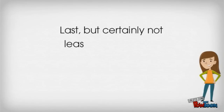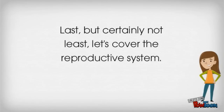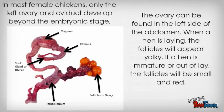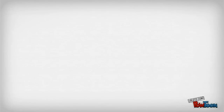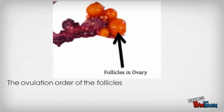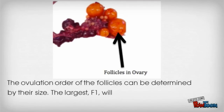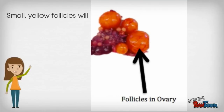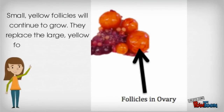Now let's cover the reproductive system. In most female chickens, only the left ovary and oviduct develop beyond the embryonic stage. The ovary can be found on the left side of the abdomen. When a hen is laying, the follicles will appear yolky. If a hen is immature or out of lay, the follicles will be small and red. The ovulation order of the follicles can be determined by their size. The largest, F1, will be the next to ovulate, followed by F2, the next largest follicle. Small yellow follicles will continue to grow and replace the large yellow follicles that ovulate.